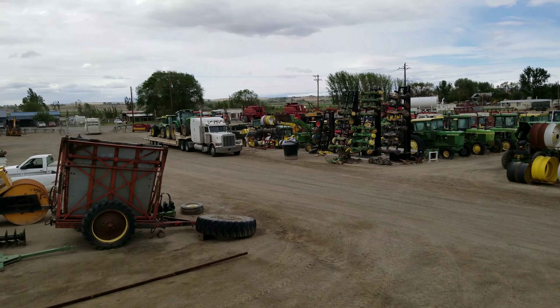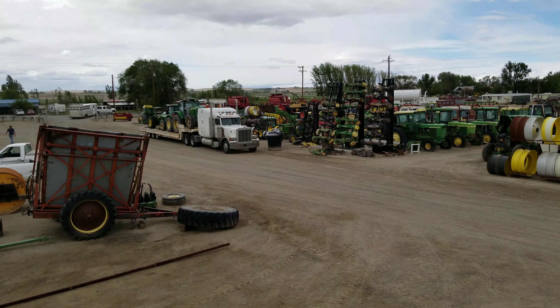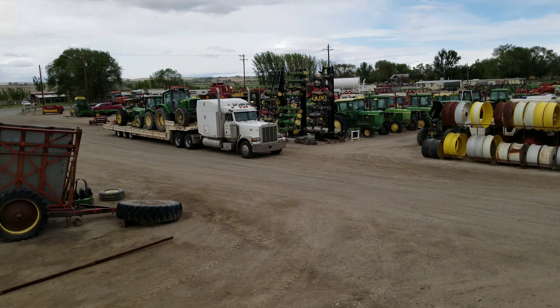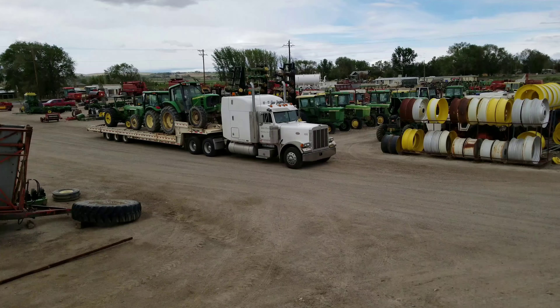Good afternoon friends and thank you for viewing the Nyssa Tractor and Implement Company YouTube channel. It's Friday afternoon, April 11th, 2018 — headed to the parts yard, another semi of late model John Deere tractors.